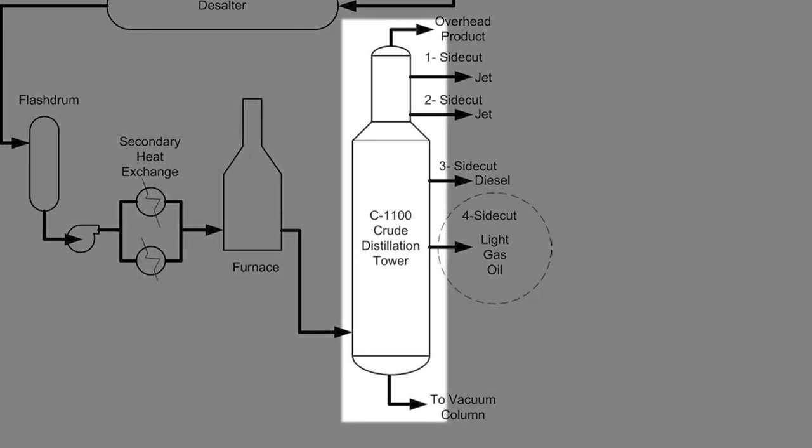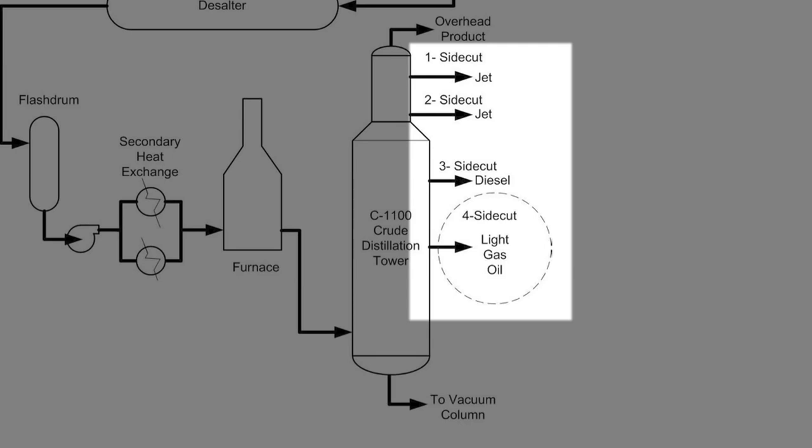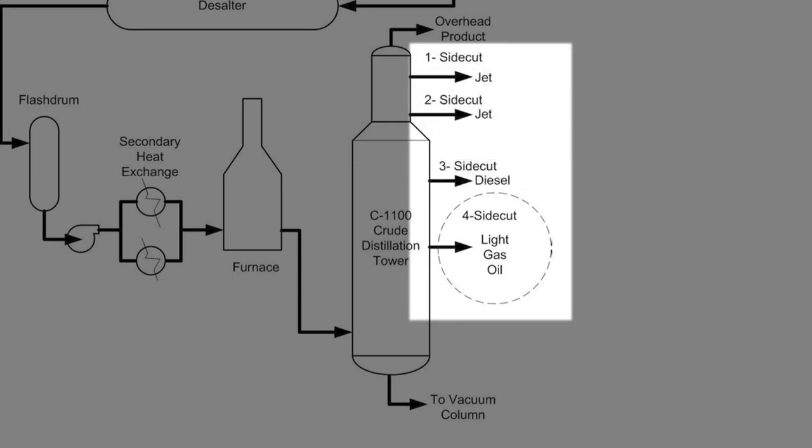Inside the tower, the crude oil is boiled. The vapor then condenses into various liquid hydrocarbon fractions, or streams, including jet fuel, diesel, and gas oil. The different streams exit the distillation tower through separate pipes or side cuts that lead to other sections of the refinery.